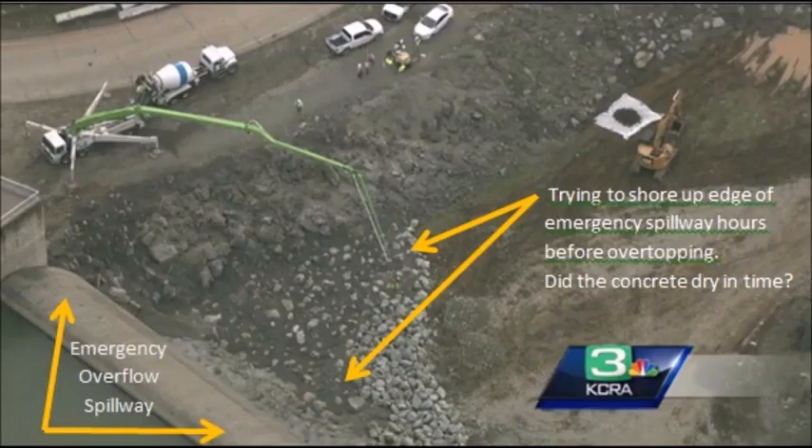They were so unprepared for this that they were pouring emergency concrete 12 hours earlier at the base of the spillway where it's going to have the most erosion. Use those cement trucks as scales.